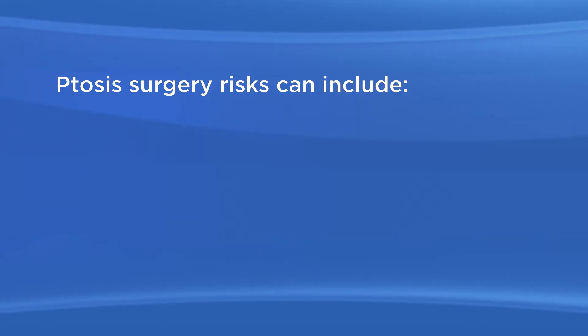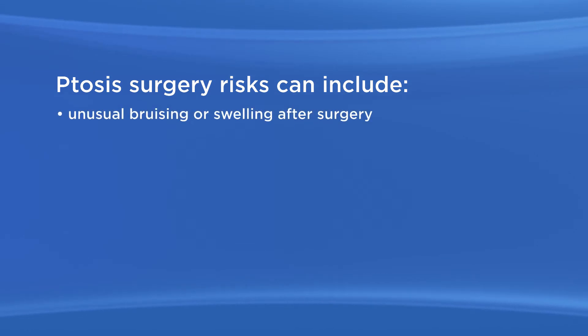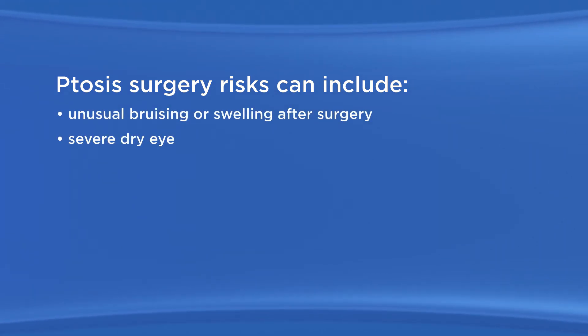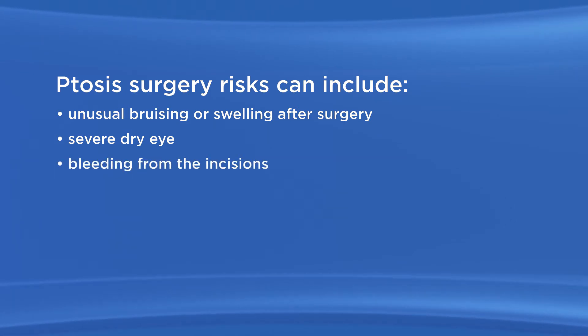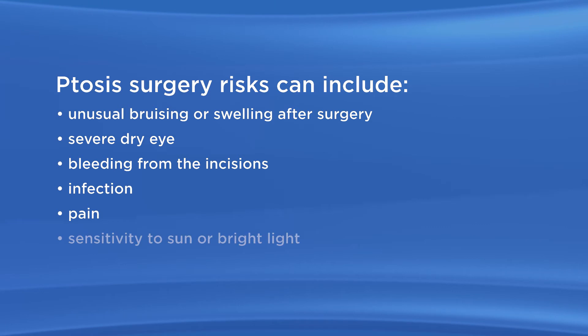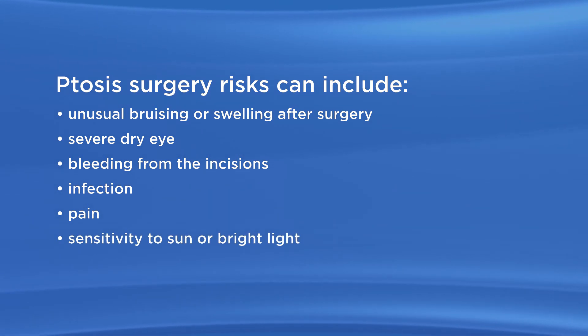As with any surgery, there are possible risks with ptosis surgery. Ptosis surgery risks can include unusual bruising or swelling after surgery, severe dry eye, bleeding from the incisions, infection, pain, and sensitivity to sun or bright light.